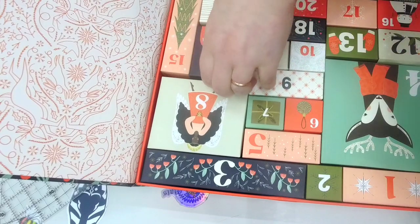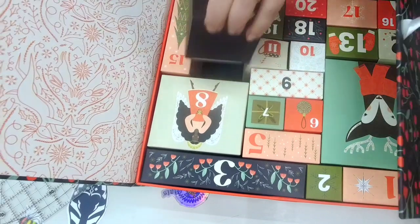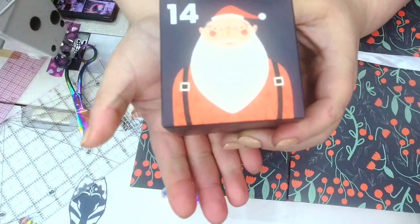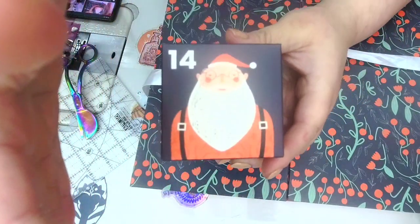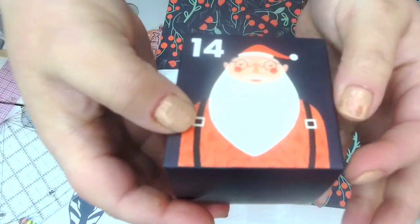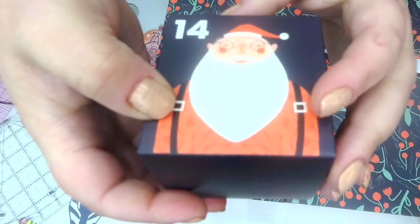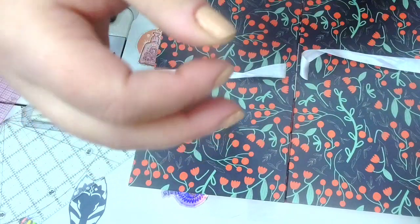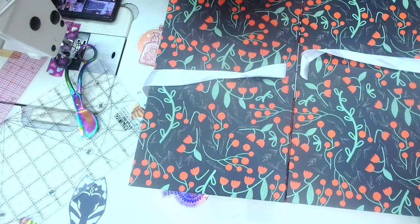So we have Stitch Supply Co and day number 14 — we got Mr. Claus himself. Oh my gosh, this is a beautiful graphic. On Santa's beard there are stencils of little rabbits and forest creatures. It is so elegantly done — I love the artwork.